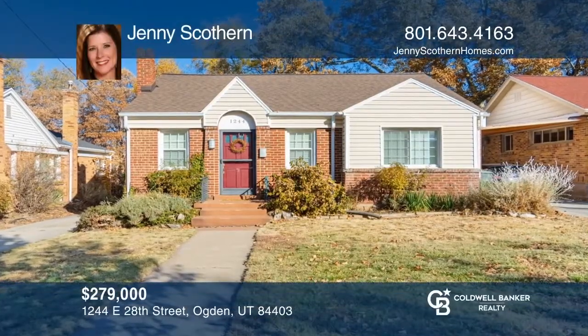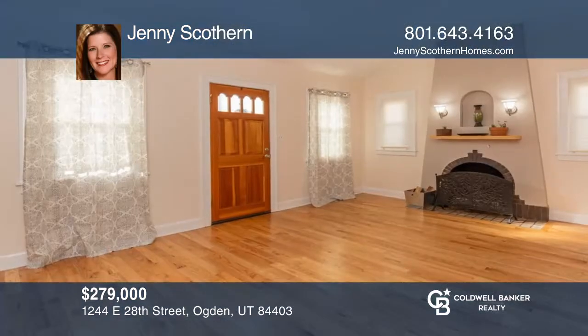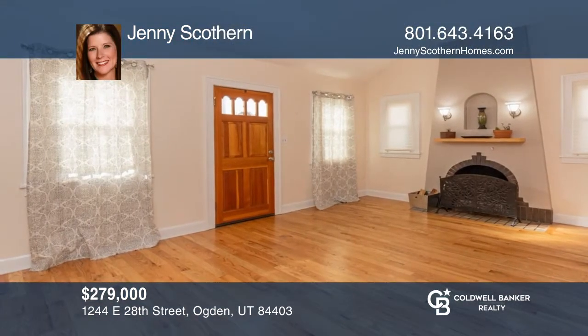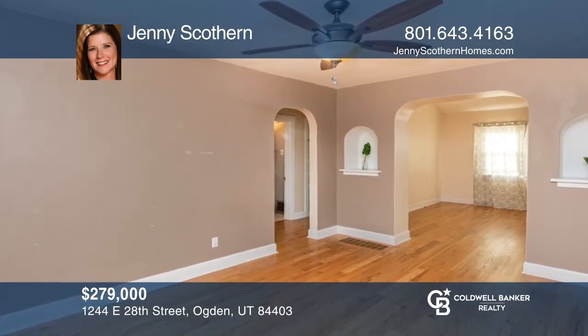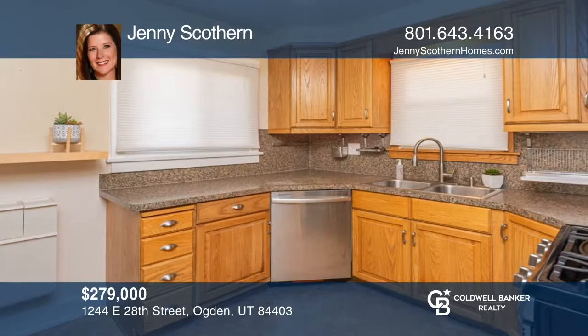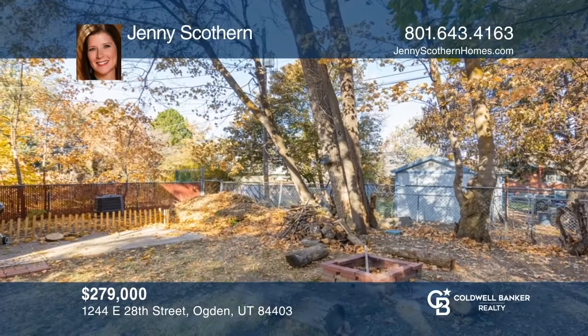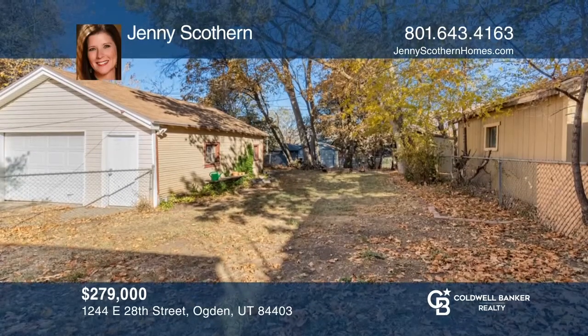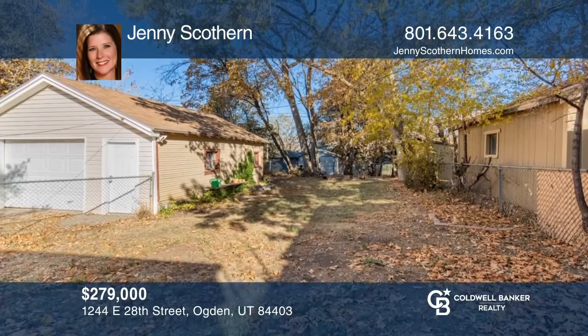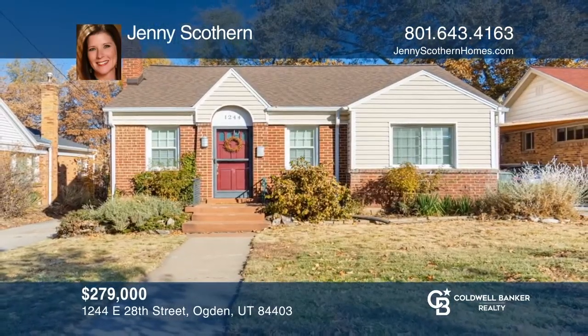You will feel right at home as you step into the charming front living room of this East Ogden bungalow. There are unique characteristics around every turn with ornamental niches, hardwood floors, and an updated kitchen with stainless appliances. Enjoy the private, fully-fenced yard and an oversized garage with a workbench. Learn how to make this home yours with a call to Jenny Scothern.